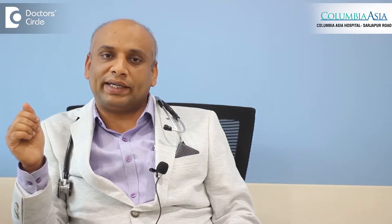We start with antiplatelet medications — dual antiplatelet medications need to be given — and along with that, cholesterol-reducing medications. Apart from this, blood thinners: we also use medications which prevent clot formation.